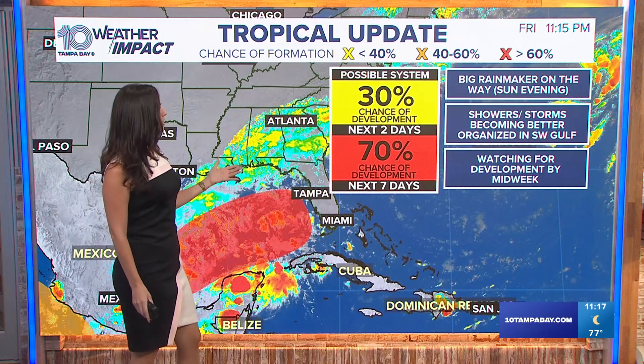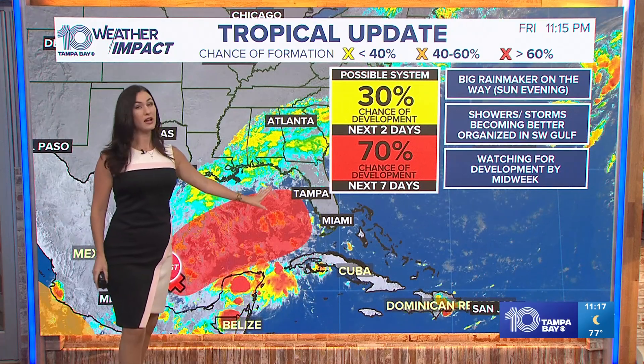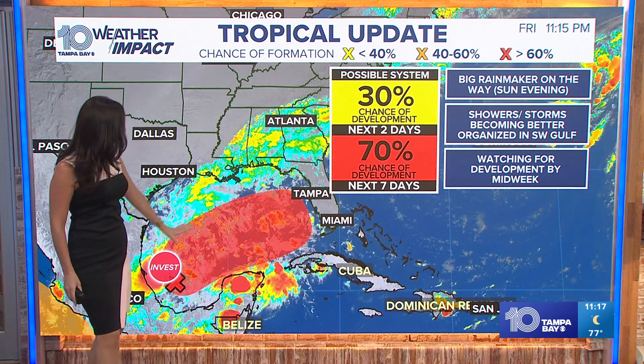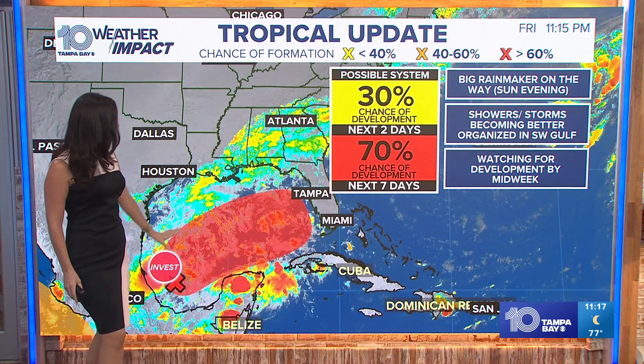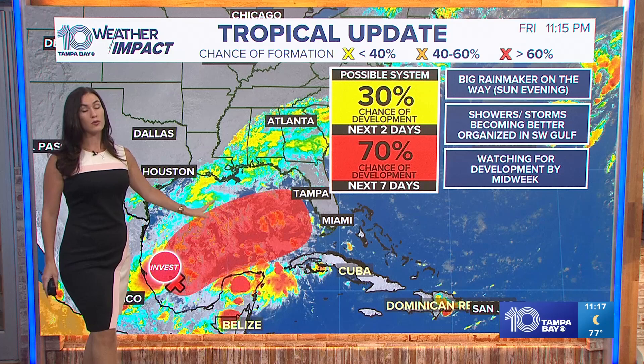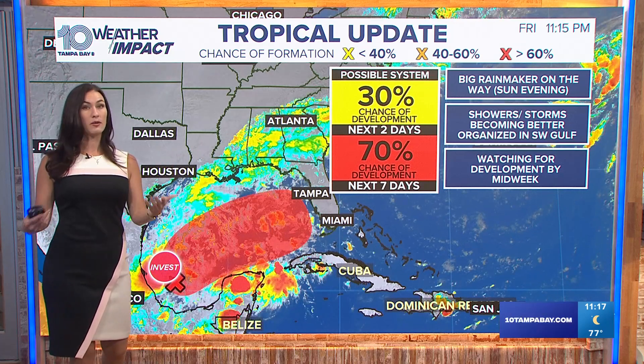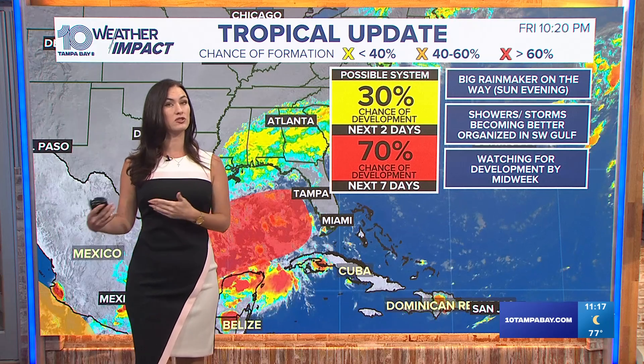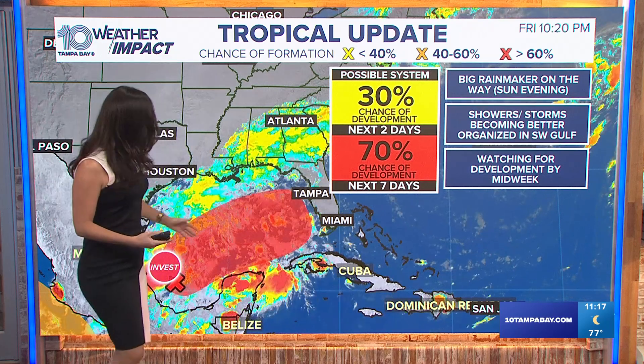Let's get into the tropics right now. Here's your tropical updates. You'll notice that this area is now highlighted in red, so the National Hurricane Center did tag this area. Anywhere here in this red circle, we could have a development — a tropical system start to form and become better organized. Right now it's disorganized; it's just showers and storms in the southwestern Gulf.